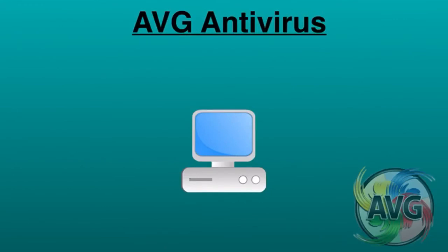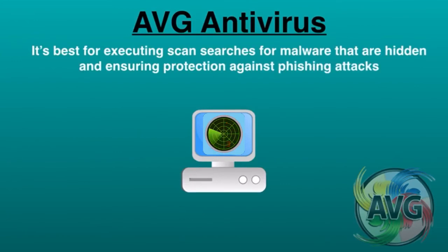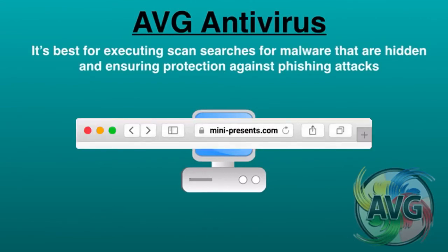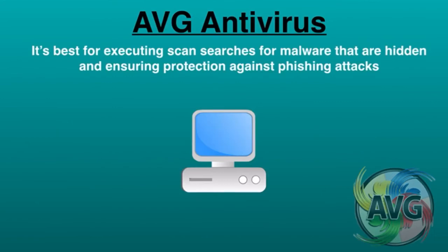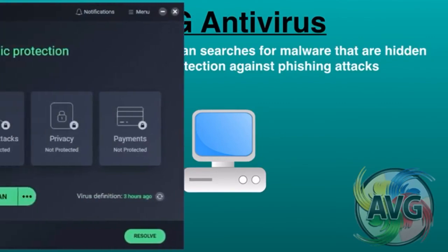Let's talk about the fourth one: AVG Antivirus. It's best for executing scan searches for malware that are hidden and ensuring protection against phishing attacks. It also comes with a secure web browser that protects your privacy. AVG Antivirus offers a large number of features for free, including real-time security updates, comprehensive basic protection of the whole system, alerts against suspicious websites or downloads, and protection from primary threats such as viruses, spyware, and trojans.